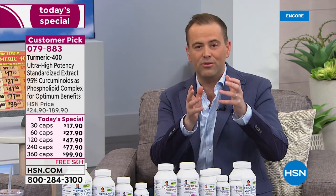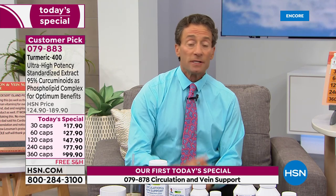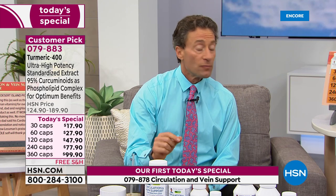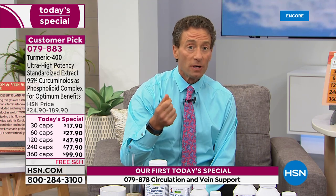You will not see this as a today's special again until perhaps the end of the year as a monthly special, but the monthly special price is never as good as the today's special. The 360-count is nearly 50% off the regular price. If we didn't complex the 95% curcuminoid extract with fat, it would be about 2% as absorbable. Complexing it with fat increases its benefits by almost 3,000 percent.